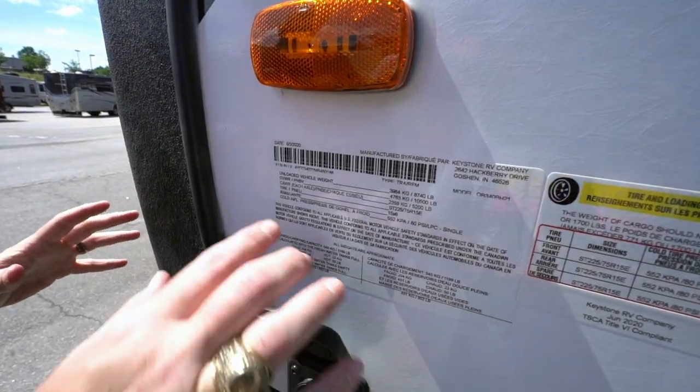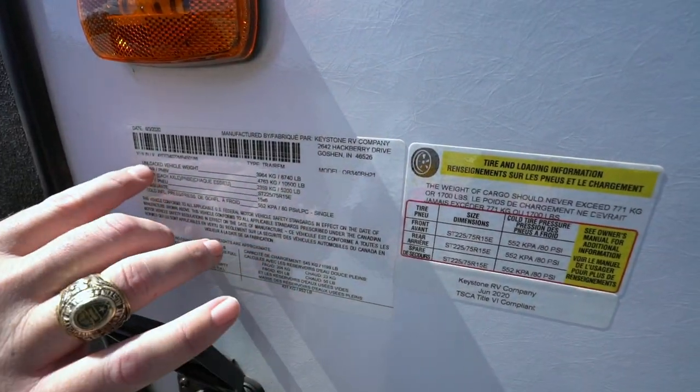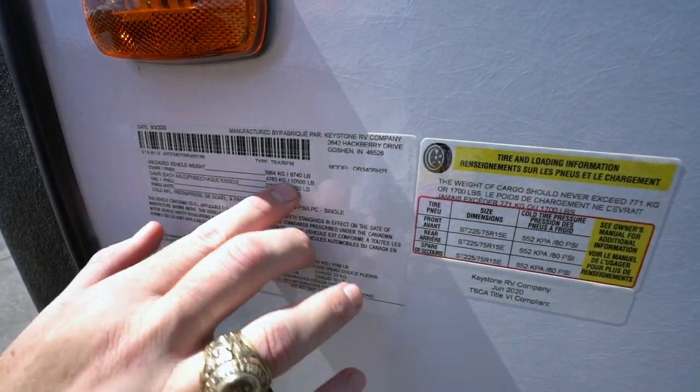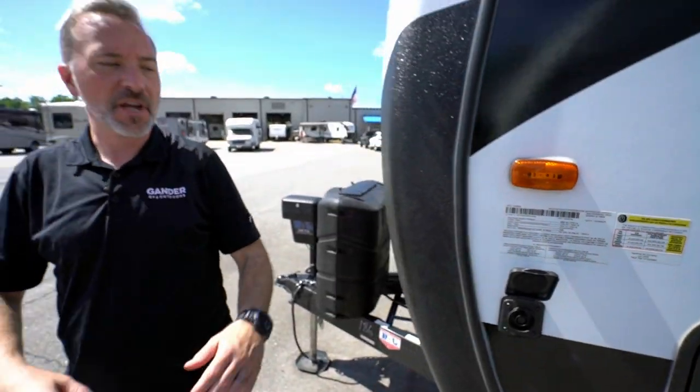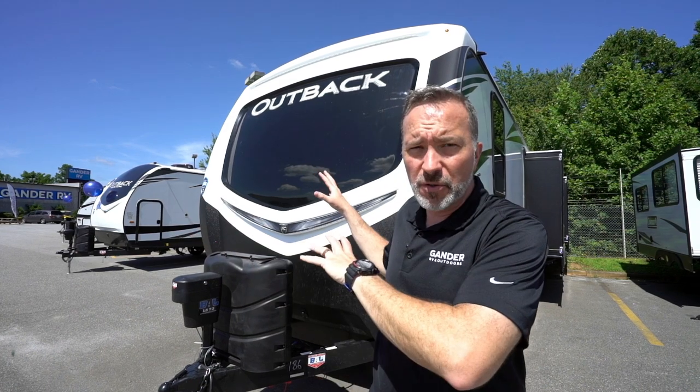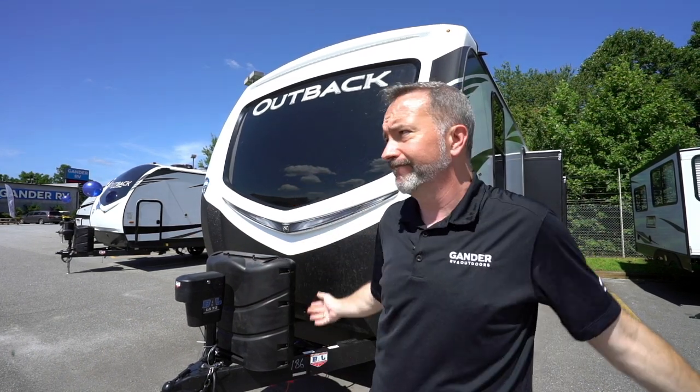The most important part of any travel trailer — I try to save this for the end of every video — is the info panel. This is where you come to see how much the vehicle weighs. Unloaded weight: 8,740 pounds. Gross vehicle weight: 10,500 pounds. That's when you ask your specialist at RV and Outdoors what that means for your tow vehicle and whether this is right for you. If you're a family that wants space, style, and comfort and needs to sleep a lot of people in beautiful comfort, this is it.